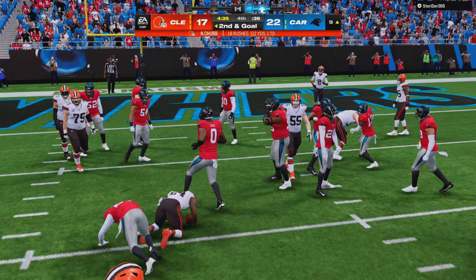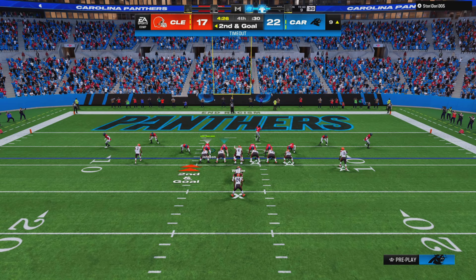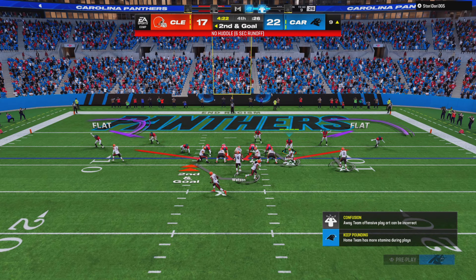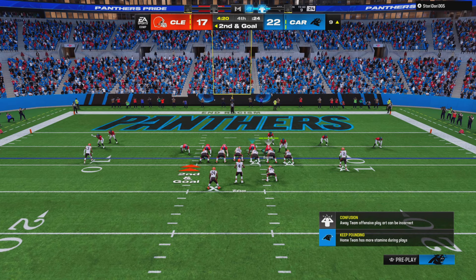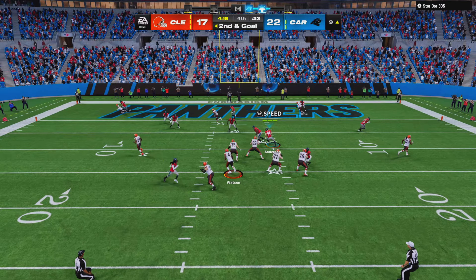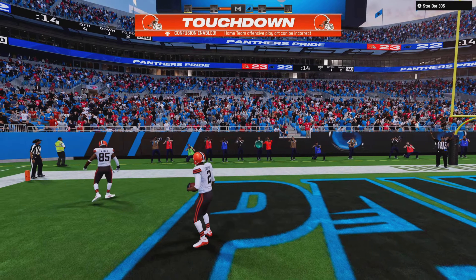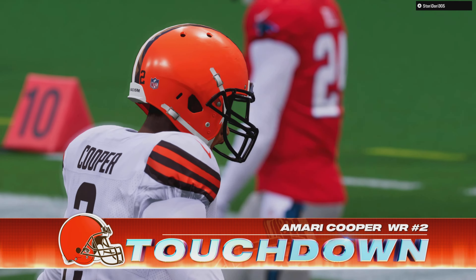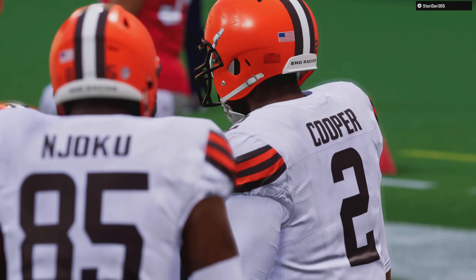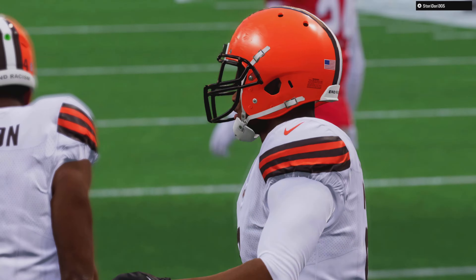Running right again is Chubb — he's had his way in this one, but this time they get him behind the line. Watson going to change the look here. To throw on second is Watson — forced out to his left — and this is caught. Touchdown, Cleveland! Deshaun Watson finding Amari Cooper, and the Browns answer back with a touchdown to take a fourth-quarter lead.